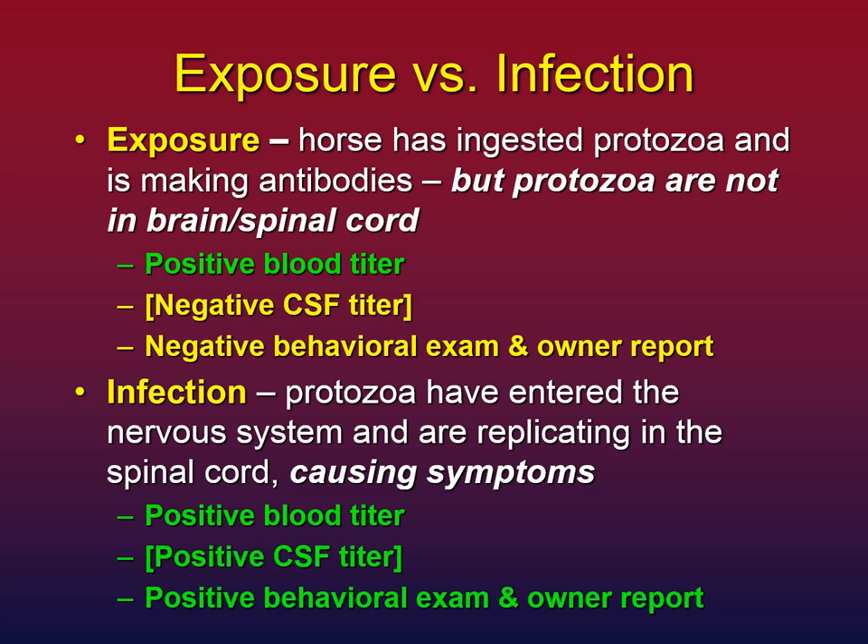In contrast, infection by definition means the protozoa have entered the nervous system. They are replicating in the brain and spinal cord and causing symptoms. This horse will have a positive blood titer, a positive CSF titer if done, a positive behavioral exam, and you will have observations indicating your horse is not well.